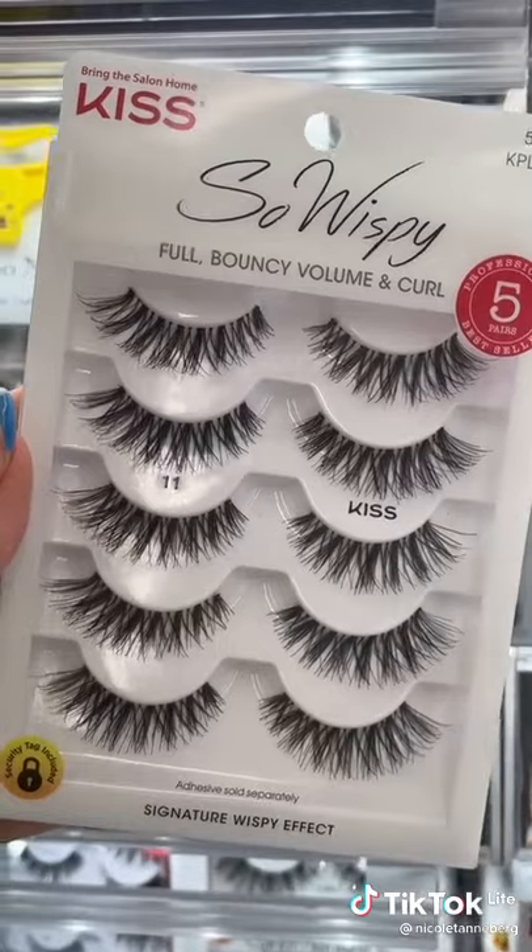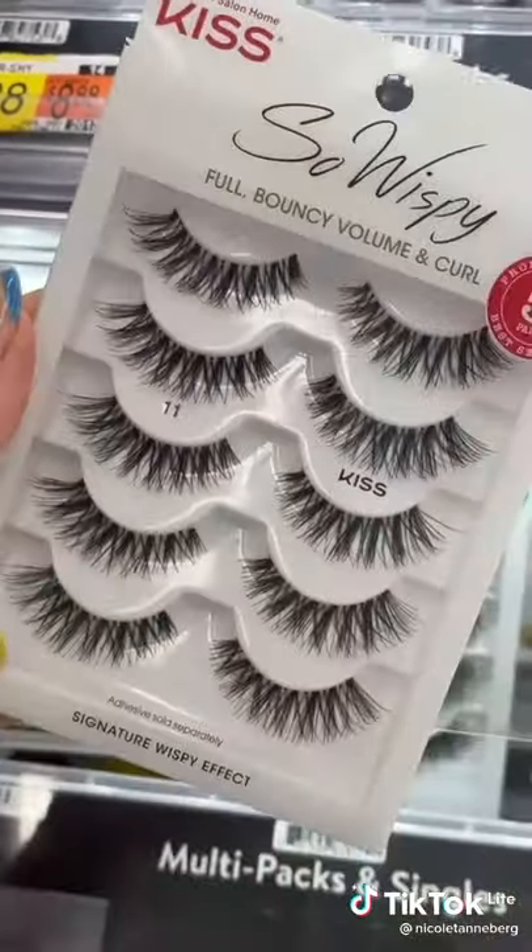Kiss number 11 lashes are probably the best lashes from the drugstore. They're only $8 and you get five pairs.